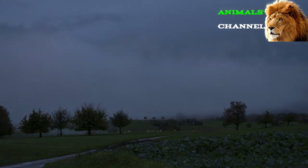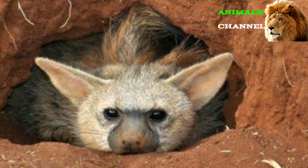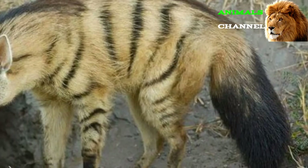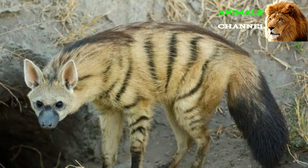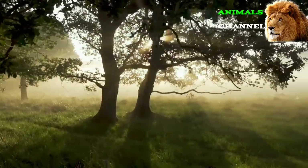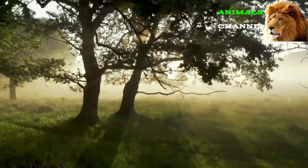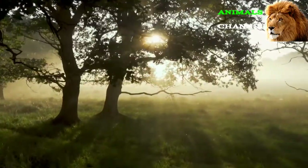The aardwolf prefers to inhabit dry open savannas and grasslands with minimal annual rainfall. It can be found in two separate, disconnected places: the eastern Horn of Africa around Ethiopia, Somalia, and Kenya, and the southern portion of Africa around Angola, Zambia, and South Africa. There is some debate about whether these eastern and southern populations should be considered entirely separate subspecies, because apart from their distinctive ranges they are otherwise similar.